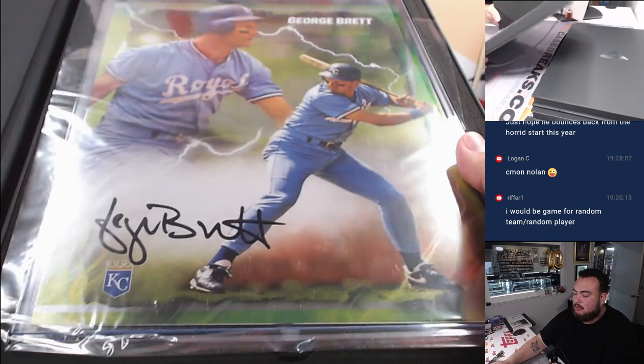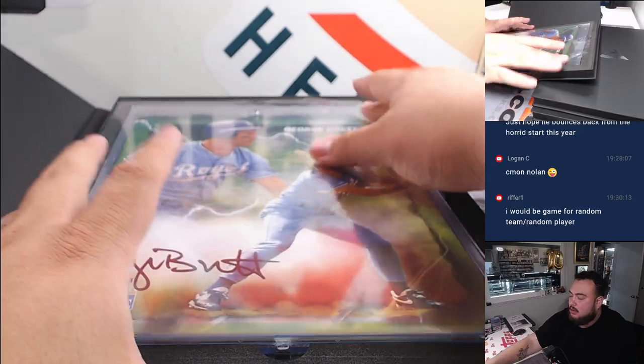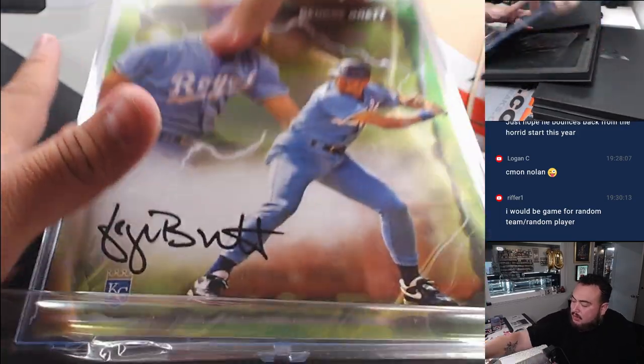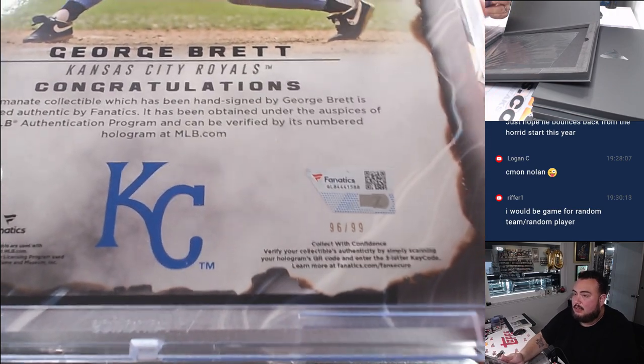And a George Brab for the Royals, very nice. Kyle Harper on the board. 96 out of 99.